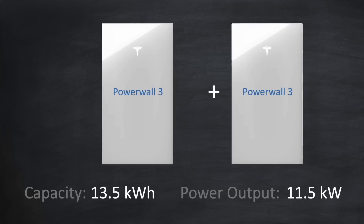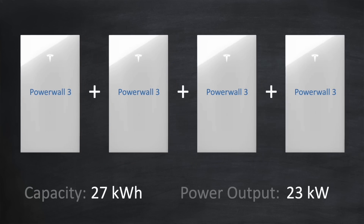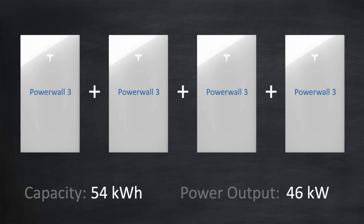If you need more capacity and power, you can simply add two Powerwall 3s together to double the capacity to 27kWh and also double the power to 23kW. You can actually stack up to four Powerwall 3s together on a single phase for a total capacity of 54kWh and a power output of 46kW.